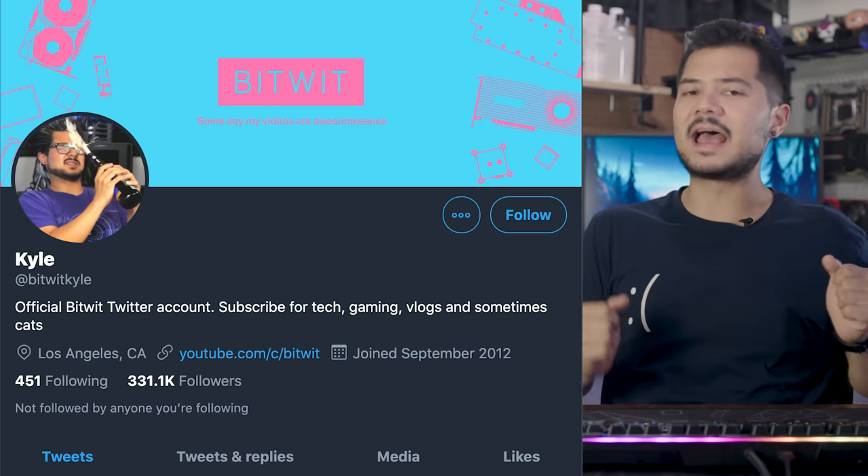All right boys and girls, we're doing another PC and setup roast today. Thank you guys so much for submitting your pictures and specs to my Twitter account at BitWitKyle. You can go ahead and follow me there if you haven't yet. I really do appreciate you guys having a good sense of humor and being willing to come together to help me make these videos, and for recognizing that this is strictly just for entertainment purposes. All the mean things I'm about to say to you are strictly just for fun. The only time I'm being serious is when I'm actually trying to sprinkle in little bits of advice and pro tips about how you can improve your setups and your systems. But all the mean things are just for fun, so thank you for not taking these videos too seriously.